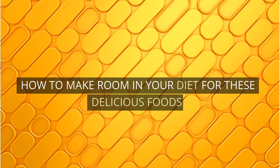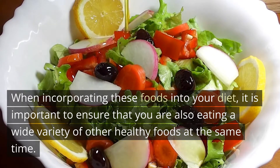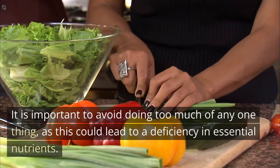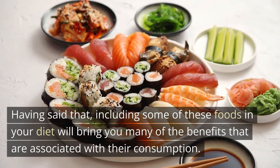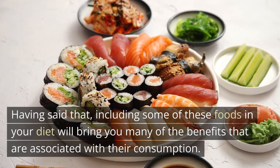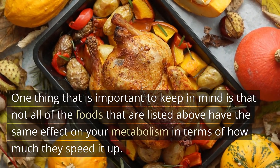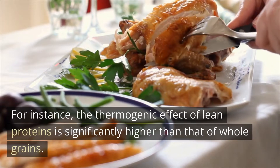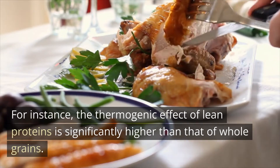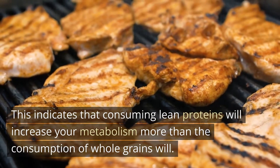When incorporating these foods into your diet, it is important to ensure that you are also eating a wide variety of other healthy foods at the same time. It is important to avoid doing too much of any one thing, as this could lead to a deficiency in essential nutrients. Including some of these foods in your diet will bring you many of the associated benefits. One thing to keep in mind is that not all of these foods have the same effect on your metabolism — for instance, the thermogenic effect of lean proteins is significantly higher than that of whole grains, meaning consuming lean proteins will increase your metabolism more than consuming whole grains will.